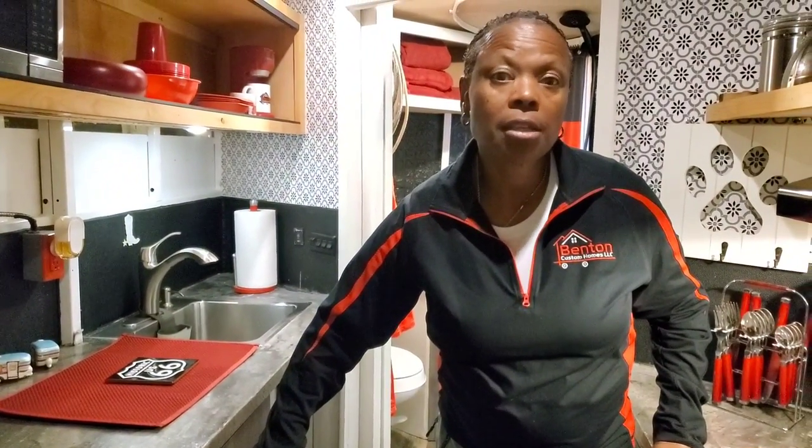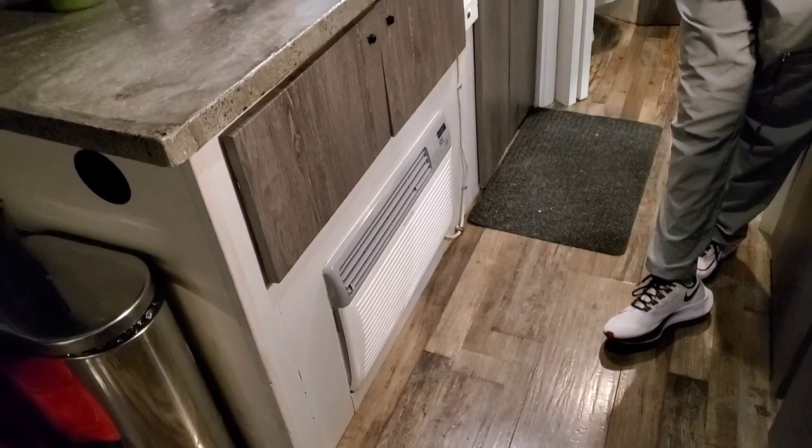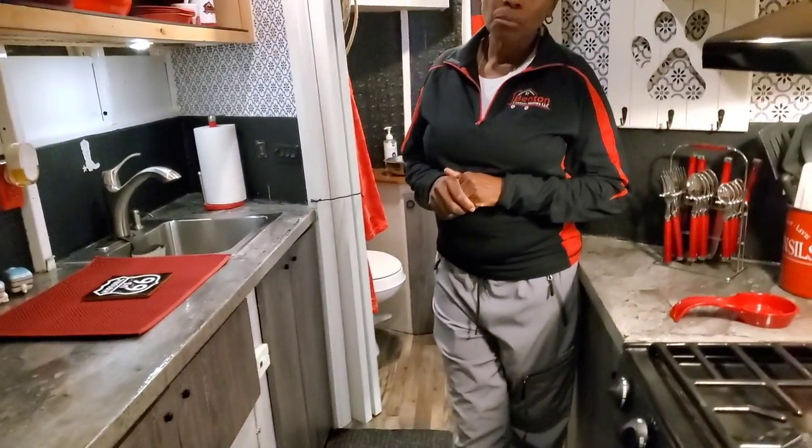Inside the cabinet is 300 amp hours of lithium battery storage with an inverter and a transfer switch for off-grid living. There are 800 watts of solar panels on the roof. The host is curious about the AC placement — it's on the bottom rather than the roof, since roof mounting raises concerns about space and potential leaking.